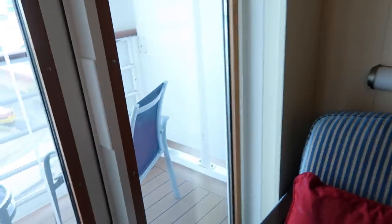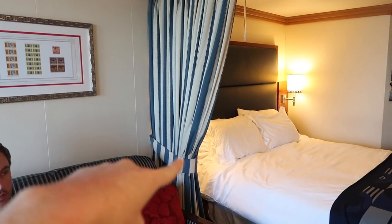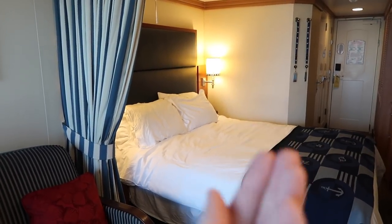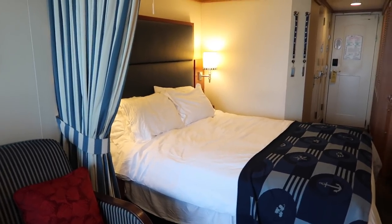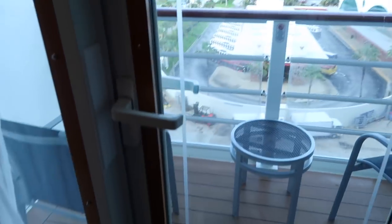The only other thing I want to show is this curtain - you can unhook it, and our stateroom host every night would pull it all the way closed. So when we came in it was super cozy, the bed was turned down, and it was nice and dark. It was just lovely - luxurious and so amazing. In the morning we'd open it back up.